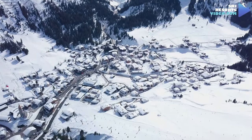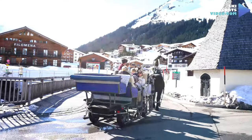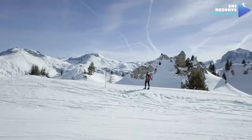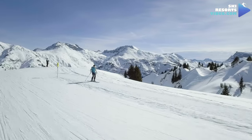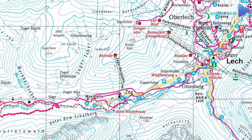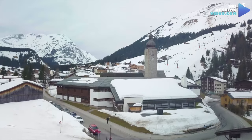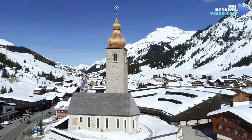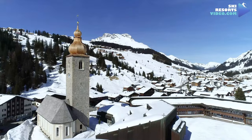Lech has much to offer other than great skiing. It offers ubiquitous sleigh rides, ice skating, curling, and more than 40 kilometers of marked and cleared trails for winter hiking. In addition, Lech has 27 kilometers of cross-country ski trails, most of which stretch from Lech towards Zug and beyond. Lech also has some beautiful sights of cultural interest well worth visiting, such as the Gothic Church of St. Nicholas with its 33-meter-high bell tower.